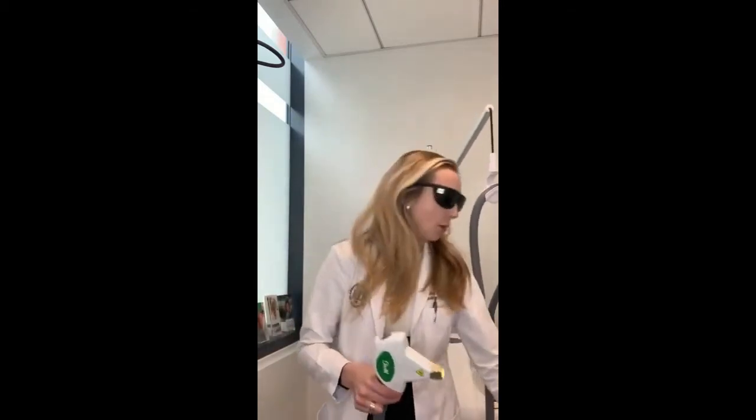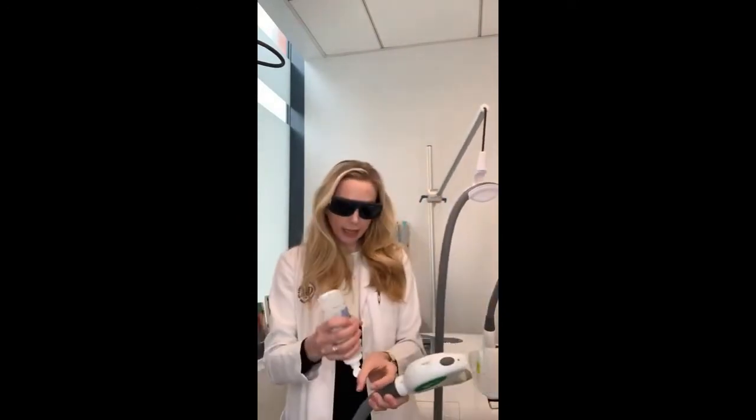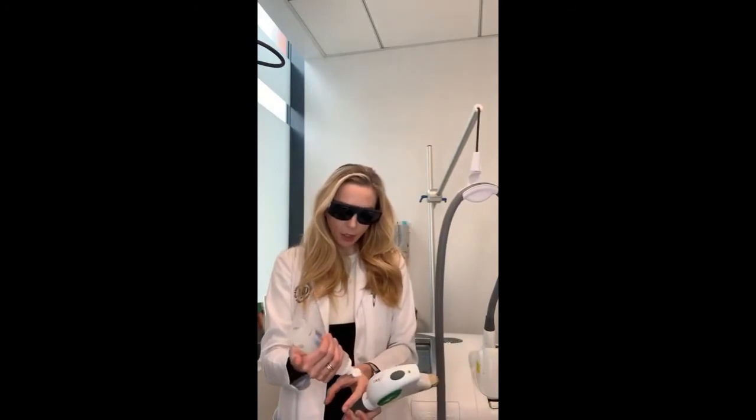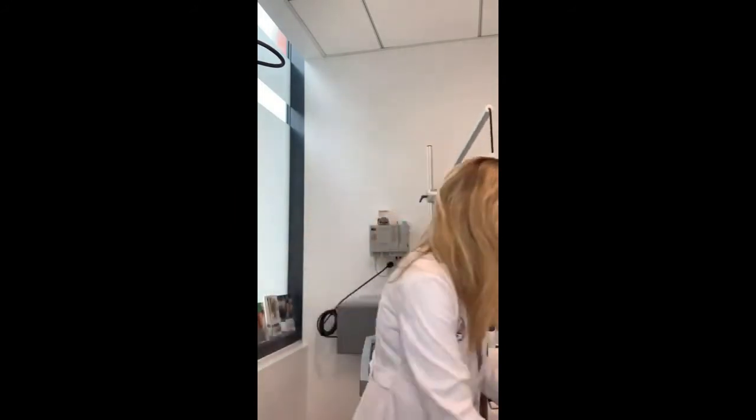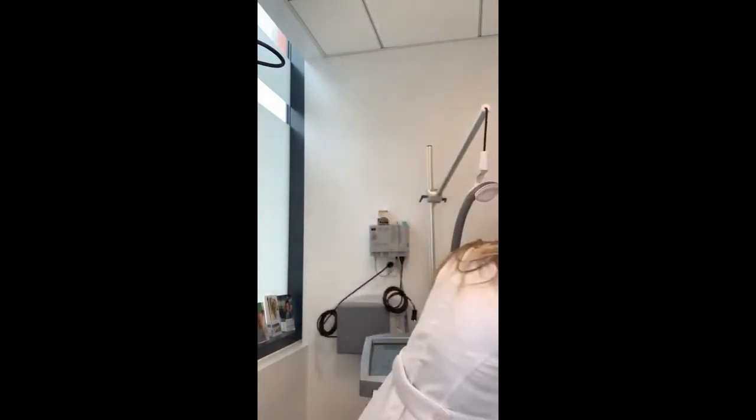When you are being treated with IPL, you need to have eye protection, and the person performing the treatment also needs to wear eyeglasses. When you do the treatment, we apply a gel to the skin. The intense pulsed light is conducted better through the gel — it's cooling so it feels good, and it also helps conduct the light.